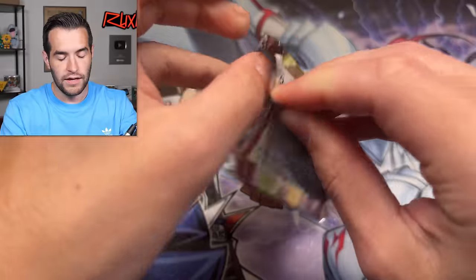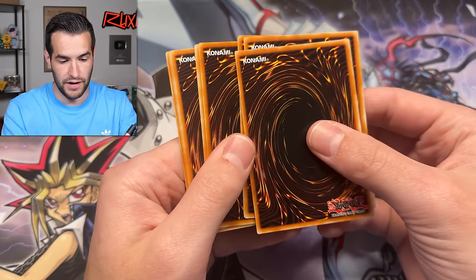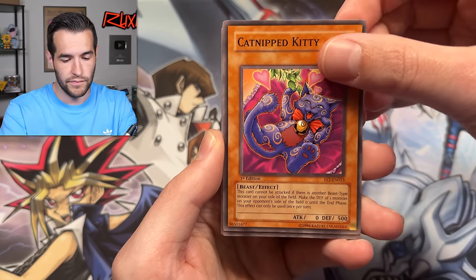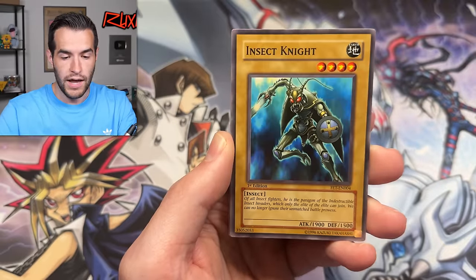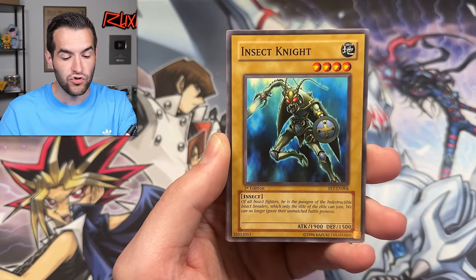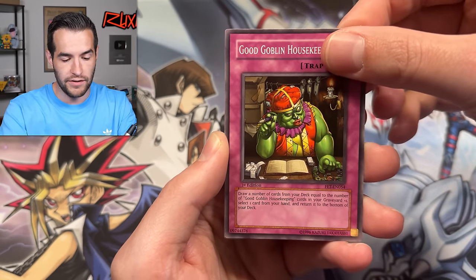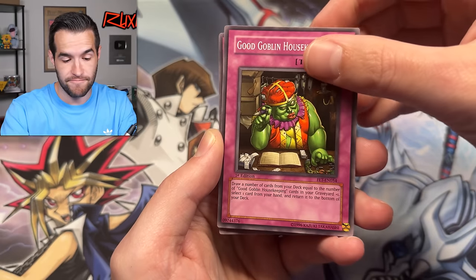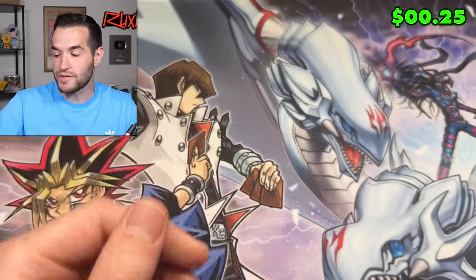Flaming Eternity first edition — here we go. Can we get an ultimate rare? There are still some good ones like Phoenix Wing Windblast ultimate rare — that would be really, really nice. The problem is these cards in this set are often in really bad shape because they have all this scuffing on them, but I would take that ulti if we get it. We have Catnip Kitty, Fulfillment of the Contract, Flame Ruler. He is the paragon of the indestructible insect invaders — only the elite of the elite can join. Good Goblin Housekeeping. And the final card is a trap card — could be Phoenix Wing Windblast. It's not — it's Cross Counter. Not even an ulti. I got my hopes up; unfortunately they were dashed.